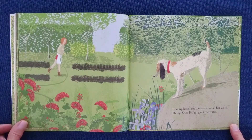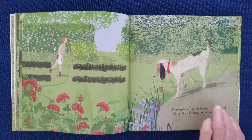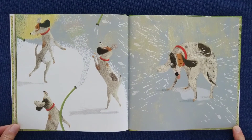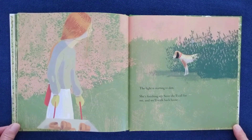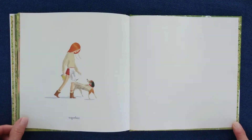From up here, I see the beauty of all her work. Oh, joy! She's bringing out the water! The light is starting to dim. She's finishing up. Soon, she'll call for me. And, we'll walk back home. Together.